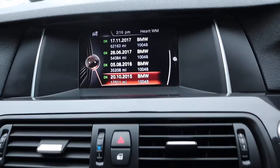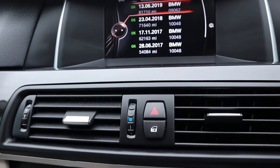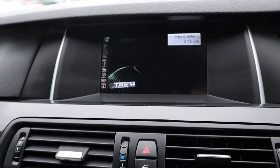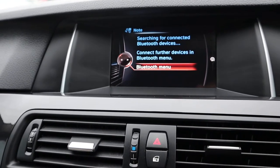An amazing amount of digital service history based on the key. The last service was done just in June this year at 81,000 miles. You've also got your navigation, Bluetooth phone, and DAB radio.